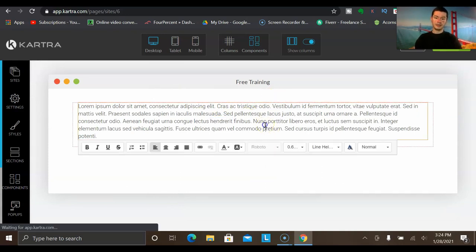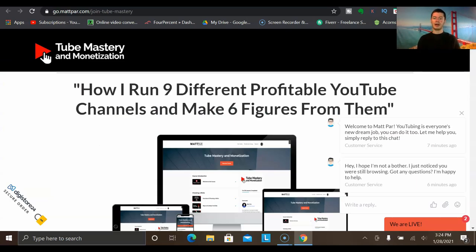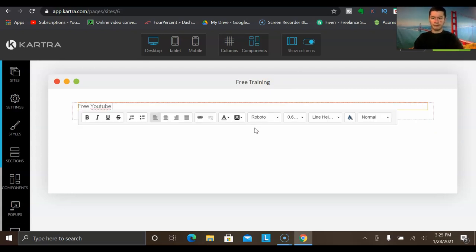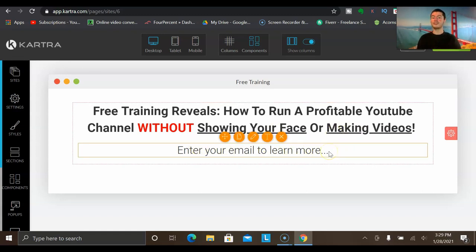You click Edit Text and put in your own headline. Depending on what you're promoting, the headline will differ — for example, if you're promoting a YouTube course that shows how to run a profitable YouTube channel without showing your face, you could put that in. So I'll type: 'Free training reveals how to run a profitable YouTube channel without showing your face or making videos.' When someone sees a headline like this it creates curiosity — they want to know how they can make money on YouTube without getting on camera.